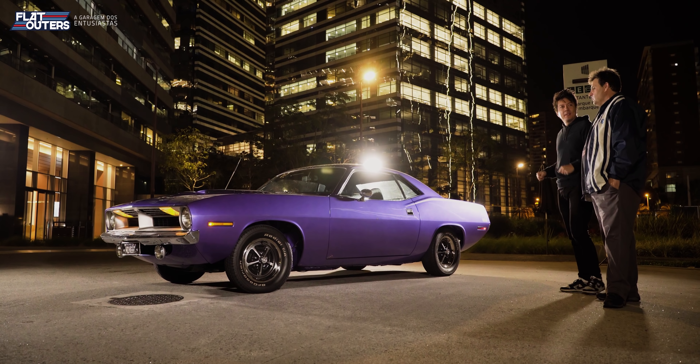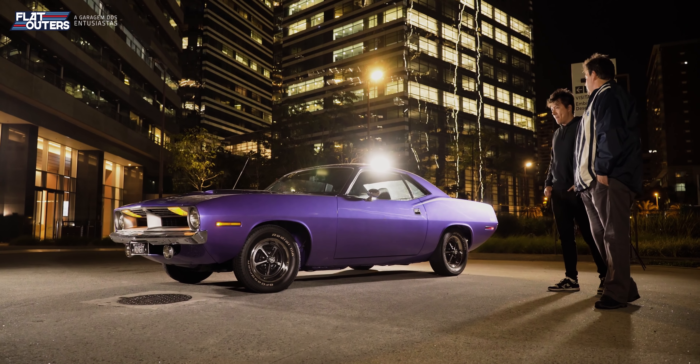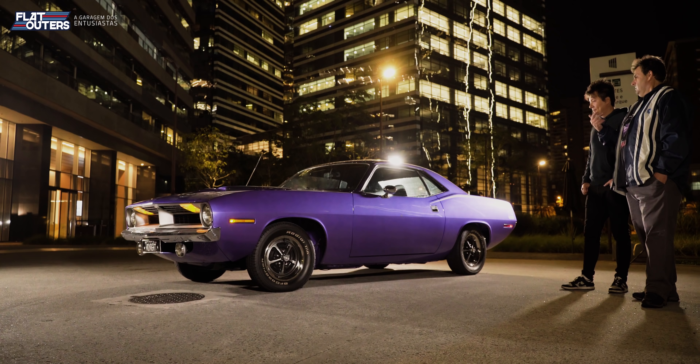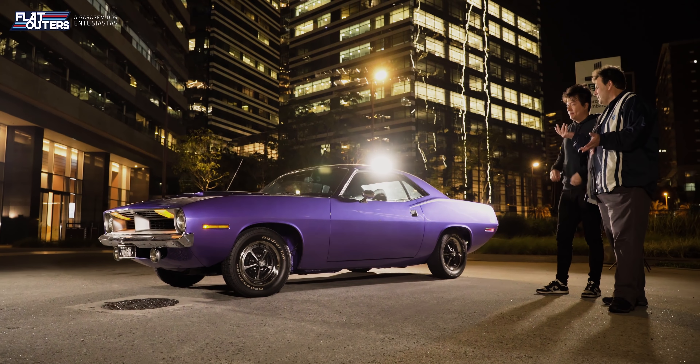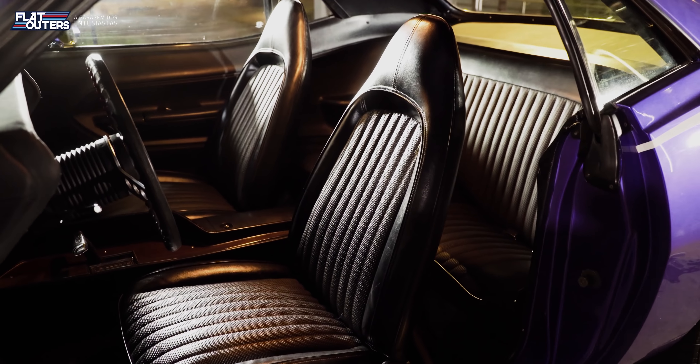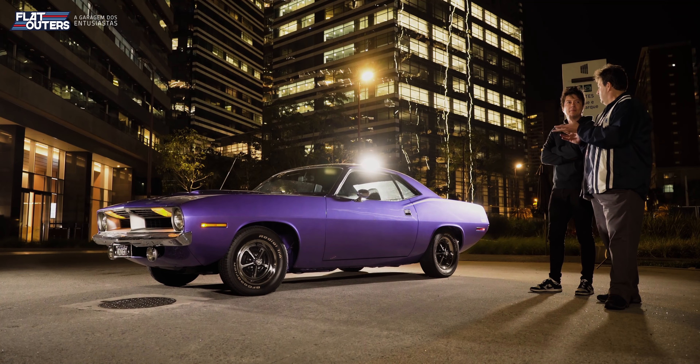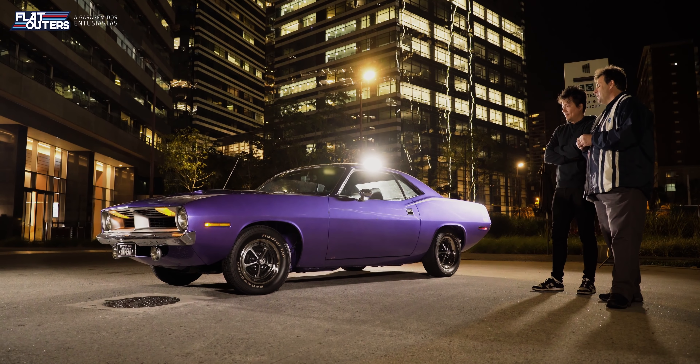Esse carro é 2 polegadas mais curto que o Challenger. Você vê isso bem no espaço interno: no banco traseiro. No banco dianteiro você não vê diferença, mas no banco traseiro, quando você joga o trilho todo para trás, quem fica atrás tem um espacinho diminuto. No Challenger é um espaço um pouco melhor. É onde você vê essa diferença na prática. Como o pessoal dizia, era um carro curto e largo.